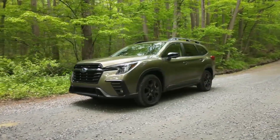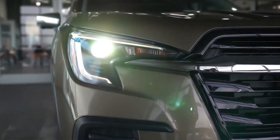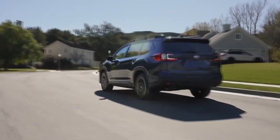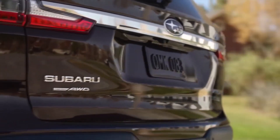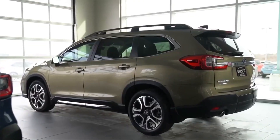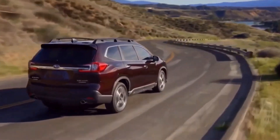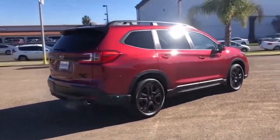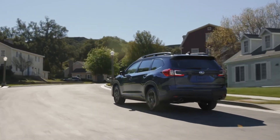The sides of the Ascent are characterized by clean lines and a well-proportioned body. Moving to the rear, the Ascent usually features LED tail lights that wrap around the sides of the vehicle. The tailgate is typically large and provides easy access to the cargo area. The rear bumper may incorporate integrated exhaust outlets and a skid plate, adding to the vehicle's rugged appearance.